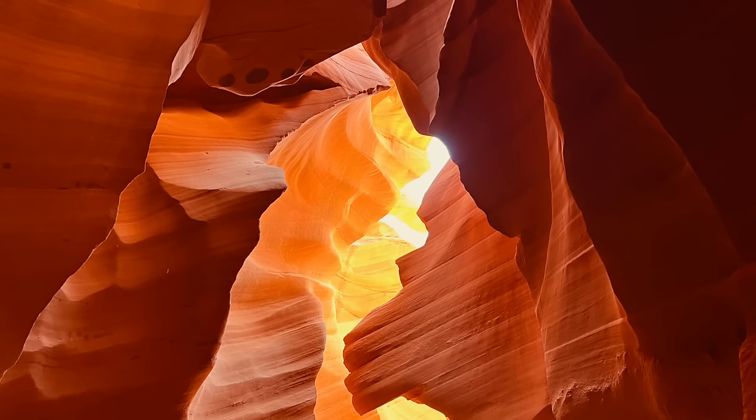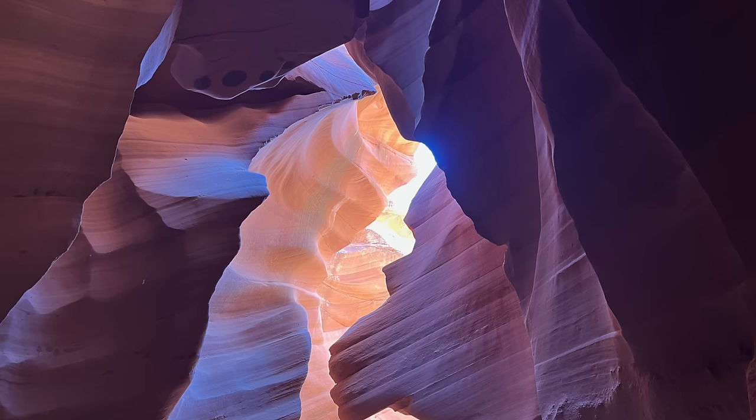Instagram can make something really boring look amazing, and I'm not saying Antelope Canyon is boring. But we're in the canyon, we take our pictures with a special filter on it, and I look at the picture standing right there and I'm like, 'that's the one I'm looking at? This looks completely different.' That's just the way it is.